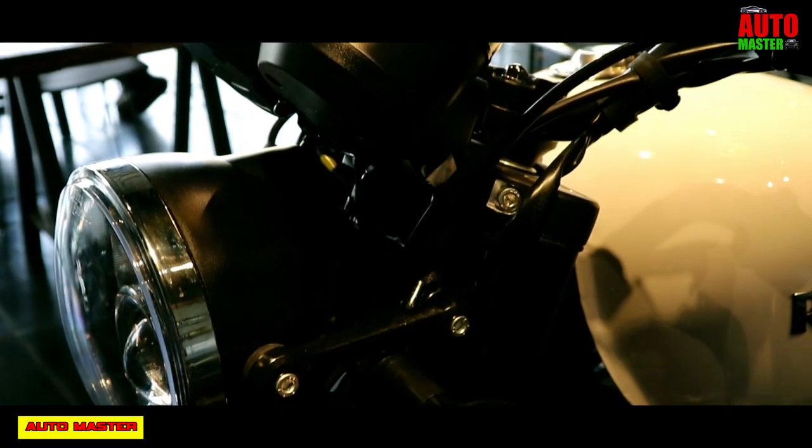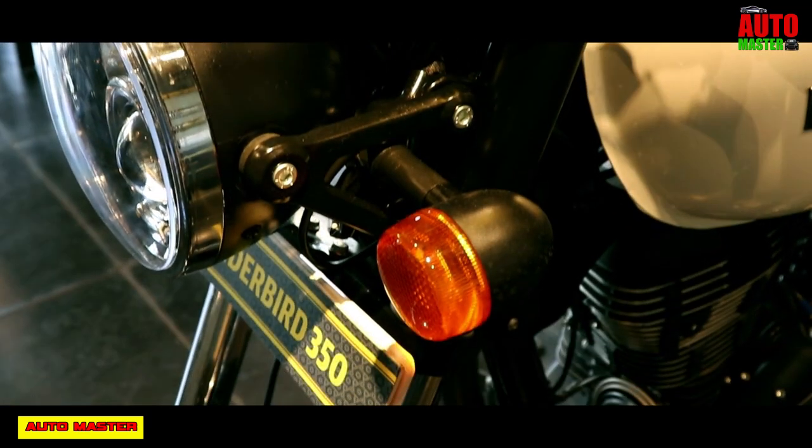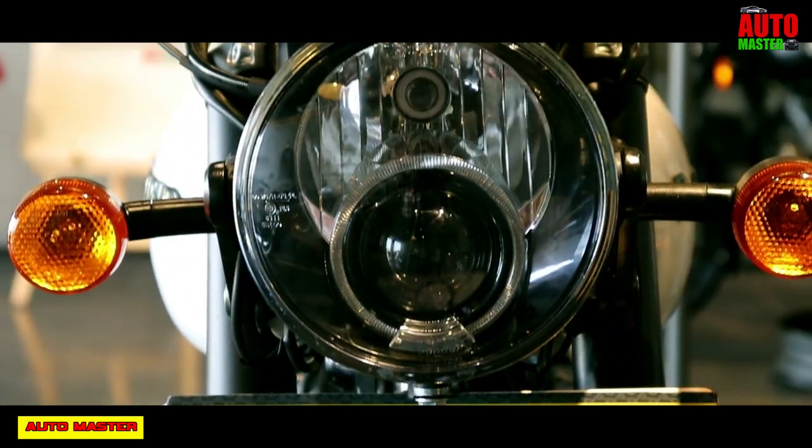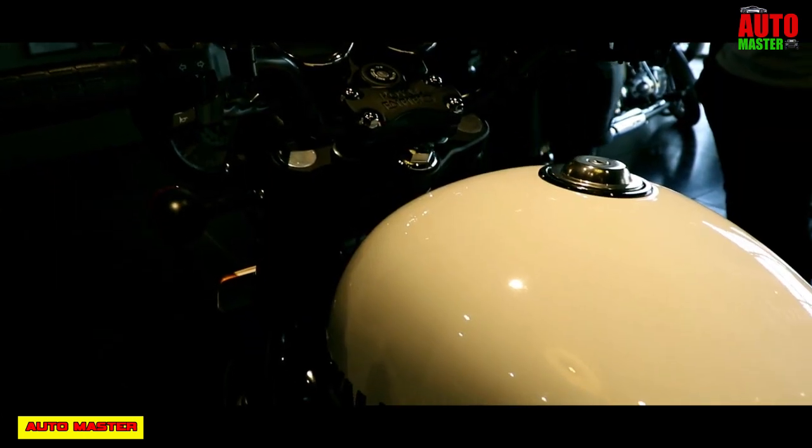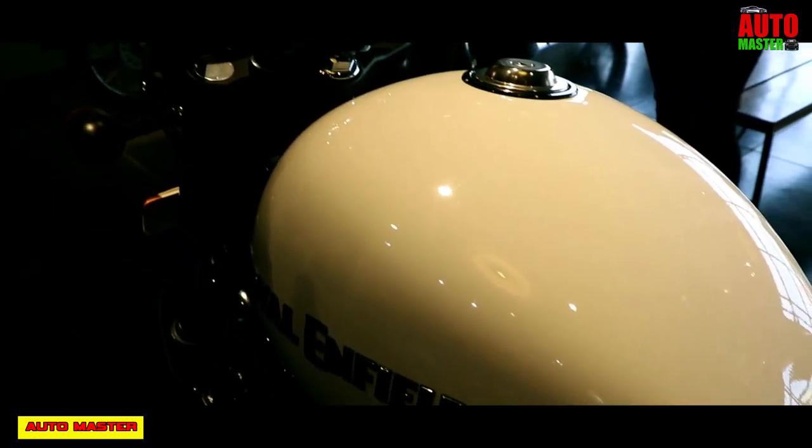The front-end lights are designed with projector lights to give high power illumination. At the back, tail lights are LED lights. The Royal Enfield Thunderbird 350X on-road price is about 1.78 lakhs.